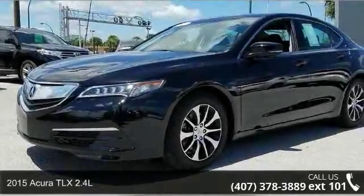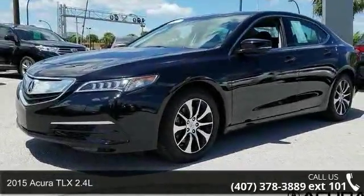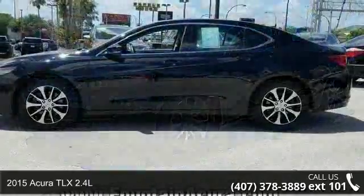Check out this 2015 Acura TLX 2.4L. Don't miss this great deal on a luxury vehicle.